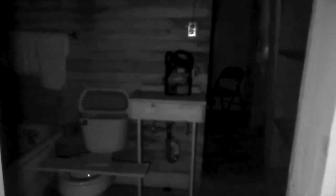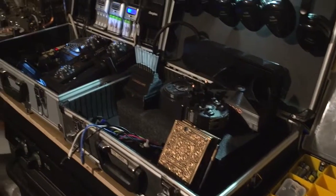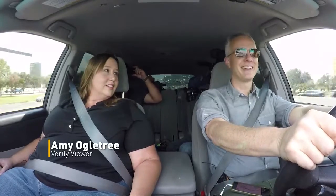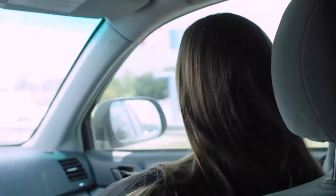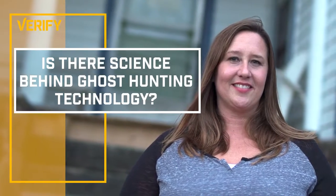On this episode of Verify, we're going ghost hunting. But we're not going to verify if ghosts are real — we're focused on ghost hunting technology. There's a whole subculture out there of people who are using this stuff. That's Amy Ogletree. She's a bookkeeper and a Verify viewer who volunteered to explore this question with us.